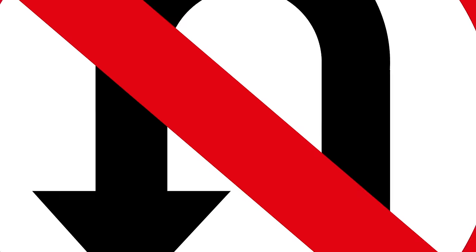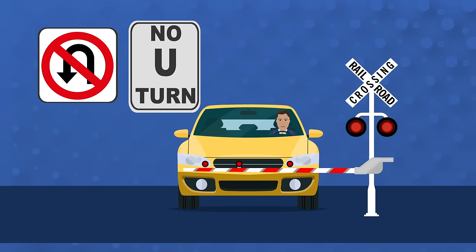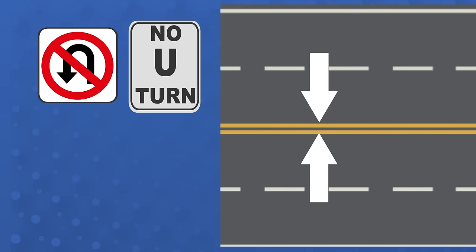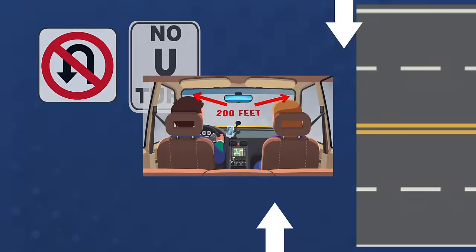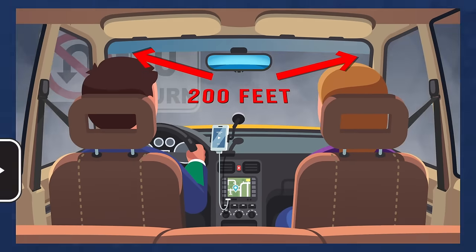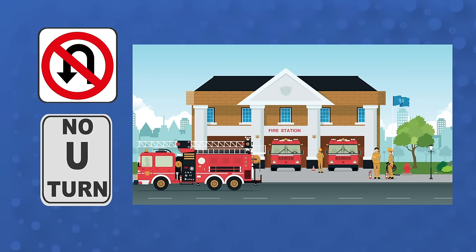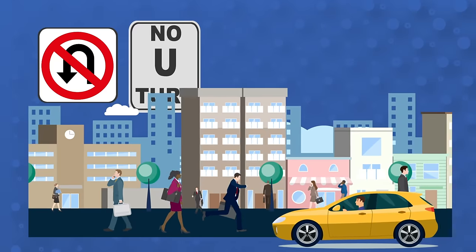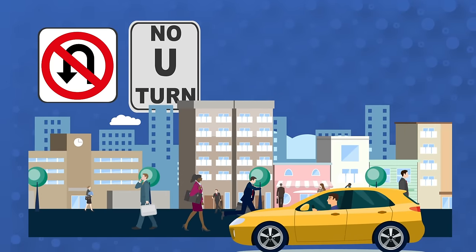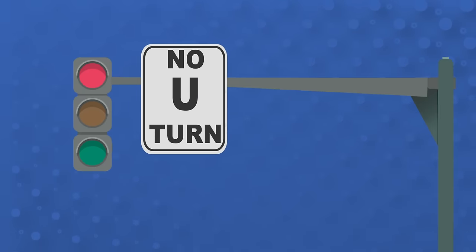Never make a U-turn where a no U-turn sign is posted, at or on a railroad crossing, crossing two sets of double yellow lines, where you can't see clearly 200 feet in each direction, on a one-way street, in front of a fire station, and never use a fire station driveway. In business districts, turn only at an intersection where openings are provided for turns unless a sign prohibits it.